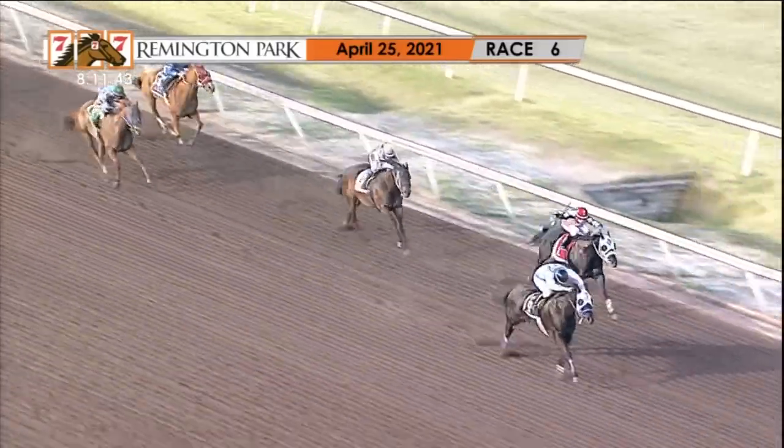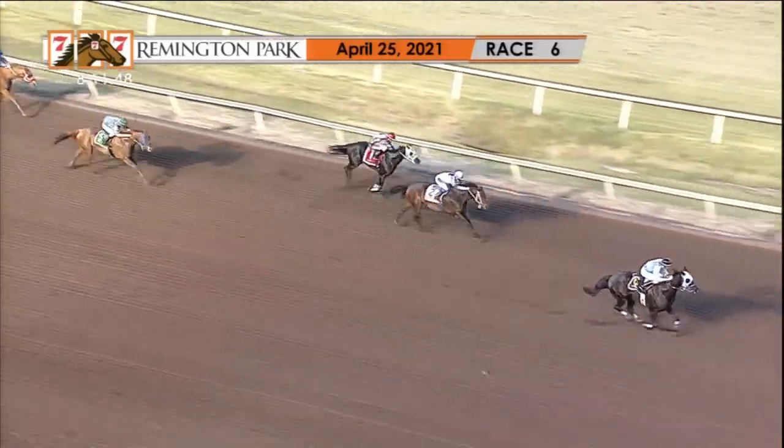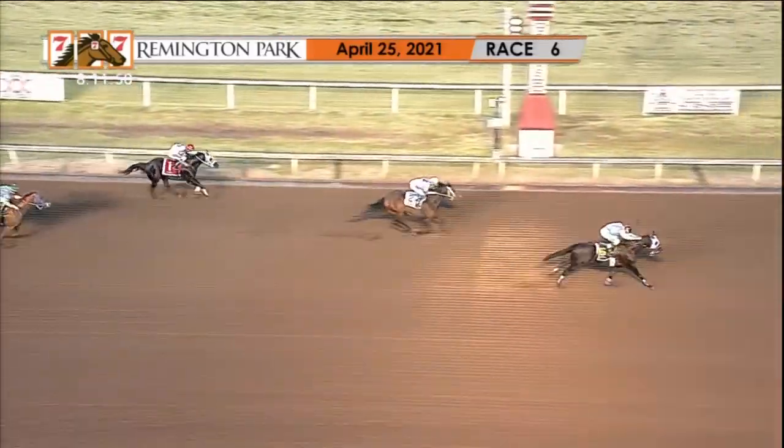Viva La Don defeats I'll Take You For A Ride, with Higher Flying Eagle third and Madewell fourth. The time: 45.611 seconds.